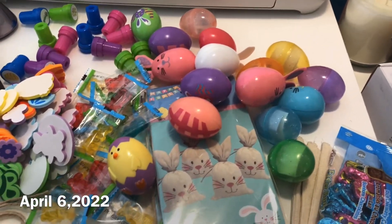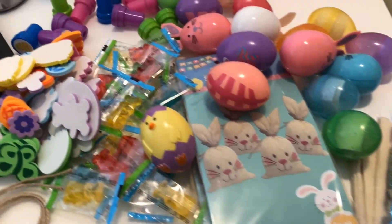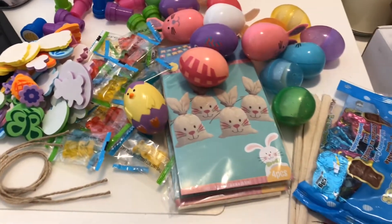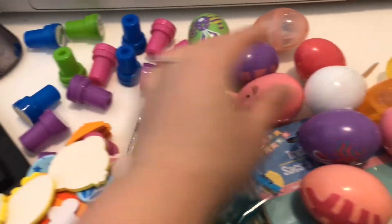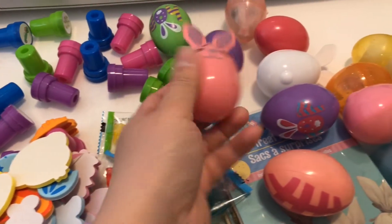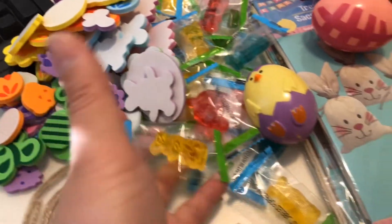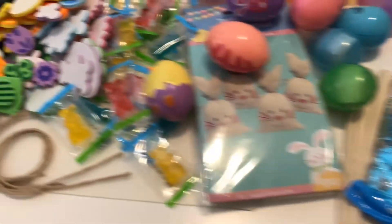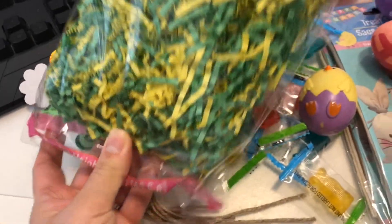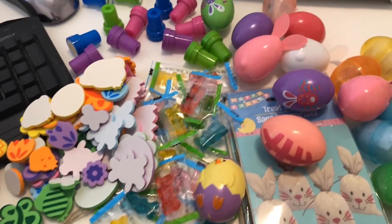Okay guys, so today is Wednesday April the 6th and next week will be Easter weekend, so I'm just prepping little goodie bags for all of Alex's preschool classmates. Here's what I got: some Easter stamps, eggs that you can put any treat inside, Easter stickers, Easter gummies, Easter bags to stuff all the goodies in, some Easter chocolate, and fake grass paper to put inside the bag. Here's how I put everything together for Alex's classmates.